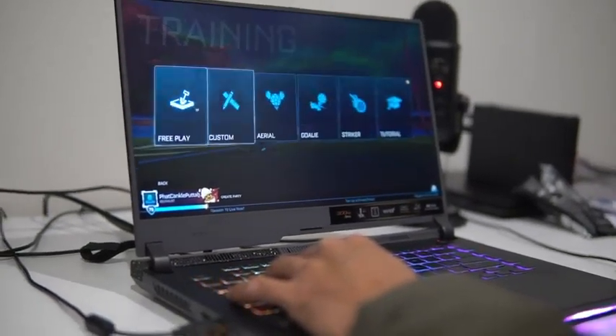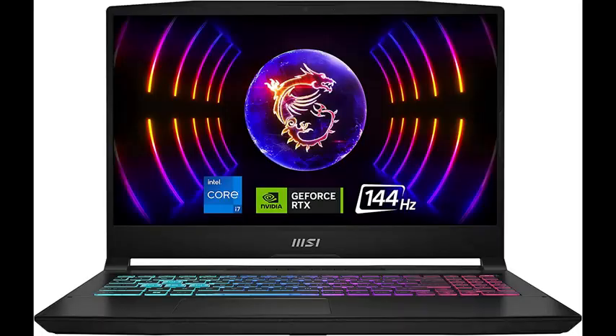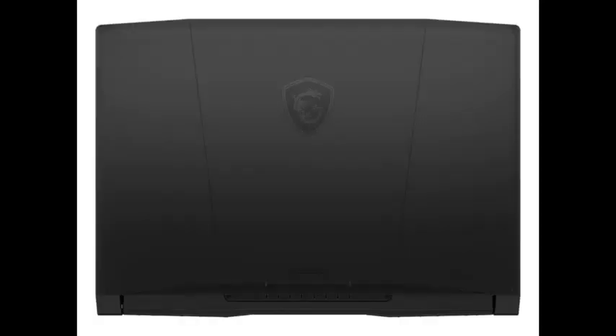The Asus features a bold and aggressive design with RGB accents, reflecting its gaming DNA. It sports a 16-inch Full HD display with a high refresh rate, providing smooth and immersive gameplay. On the other hand, the MSI boasts a sleek and stylish design with thin bezels and a brushed aluminum chassis. It offers a 15.6-inch Full HD display with a 144Hz refresh rate, delivering sharp visuals and fluid motion.